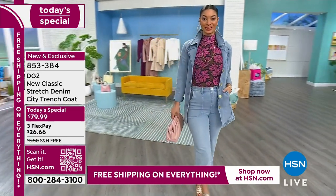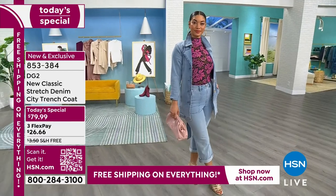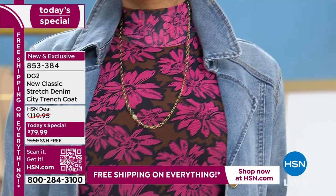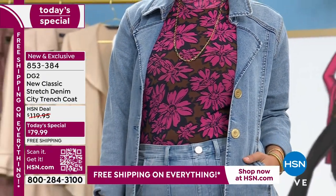You don't have to have something that is just going down to your feet. We launched a silhouette last year with DG2, and now we've brought it back in some great colors. That chambray you see on Brooke — I know a lot of you are loving that one.